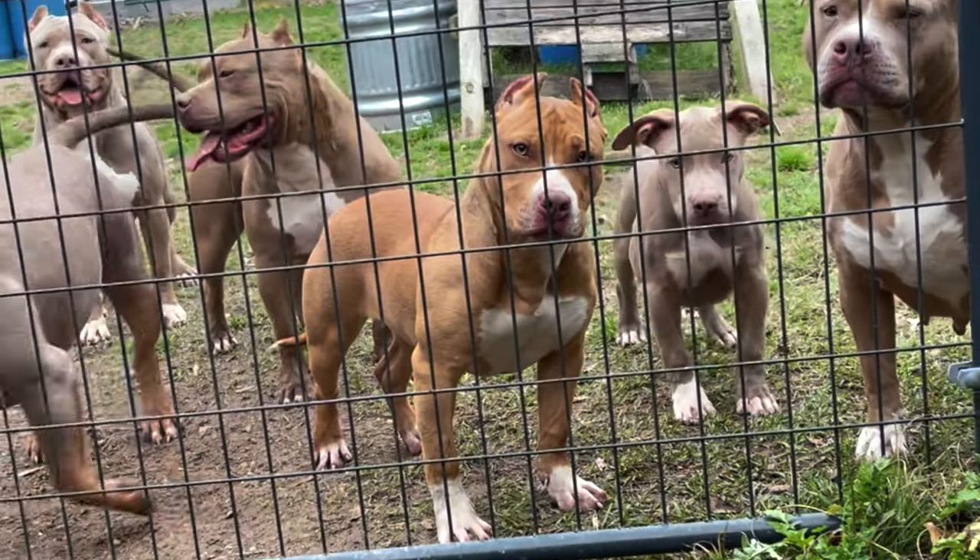And let me not forget temperament. These are things that are really important to look at before you breed to a particular dog. This is why those two years that you're letting your female mature are going to be vital for your program — and by then you're already going to know who you're going to be breeding to.